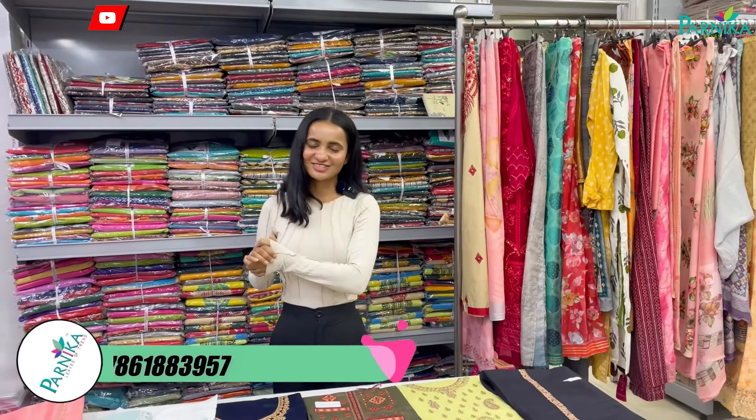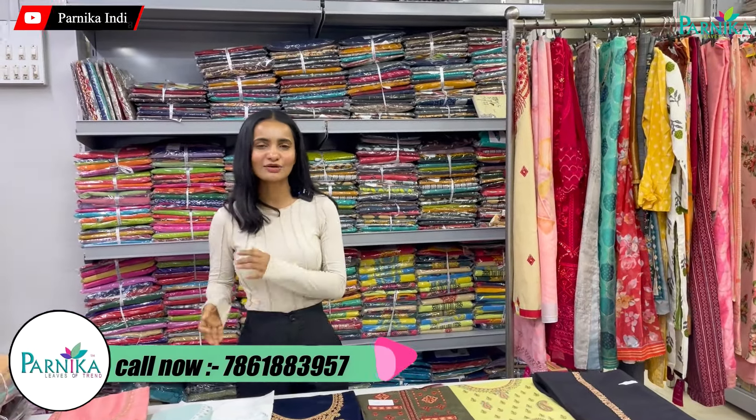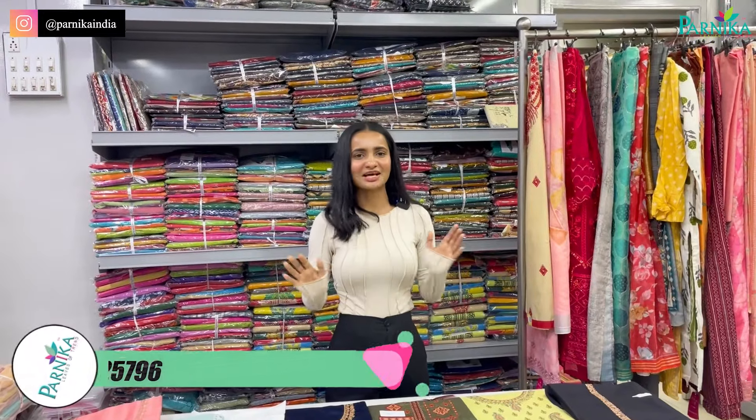Hello my dear viewers, how are you? I am fantastic and I know that you are okay. Which collections are going to come and what kind of collections do you need? If you have any demand, please leave a comment — we will always fulfill your demand.